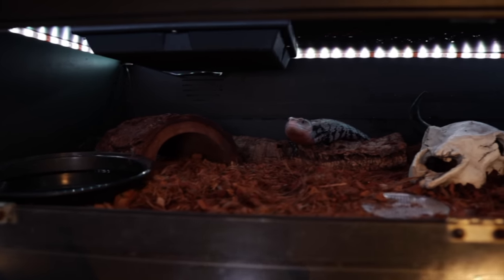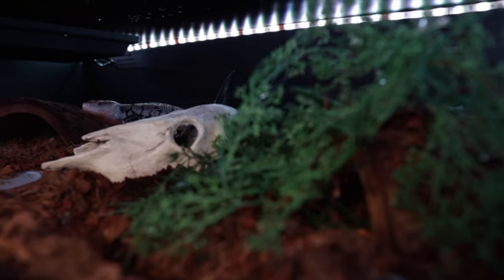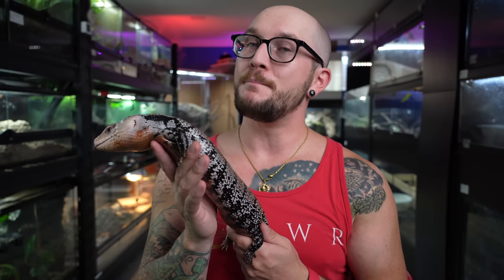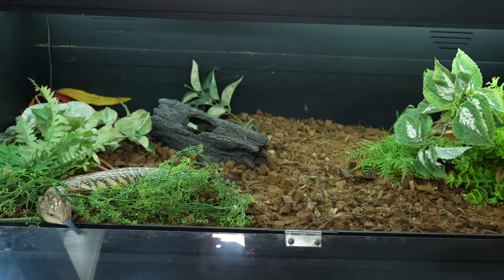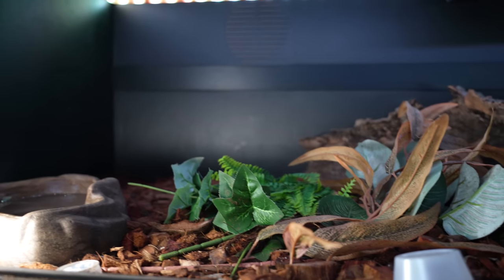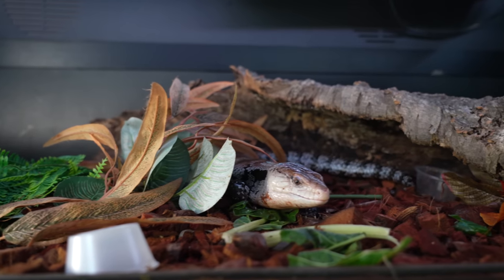Enclosures for these guys depend on the animal. I think you can use a PVC enclosure — that's what I like, because you can stack them up, they look nice. You could also use a screen lid aquarium. A 75 gallon is, in my opinion, the bare minimum, but I would recommend something like a four by two by two — that's about 120 gallons of space. Because of the humidity requirements, you want an Indonesian in something more sealed, like PVC, that's gonna hold humidity far better.